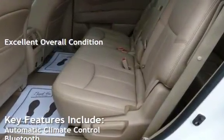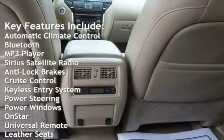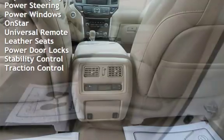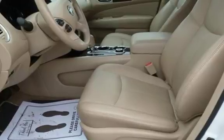Key features include: automatic climate control, Bluetooth, MP3 player, Sirius satellite radio, anti-lock brakes, cruise control, keyless entry, power steering, power windows, OnStar, universal remote, leather seats, power door locks, stability control, and traction control.